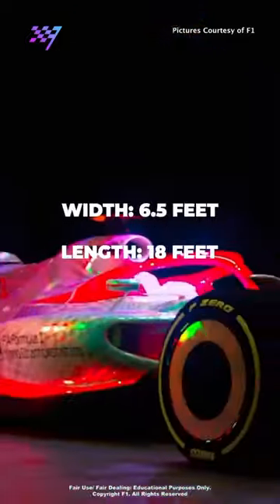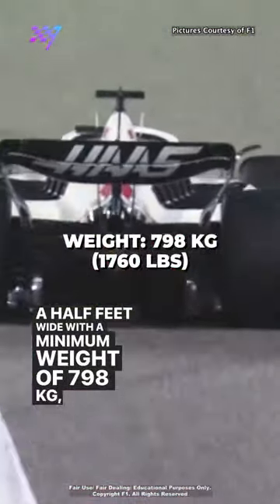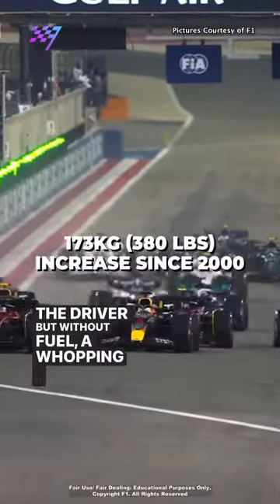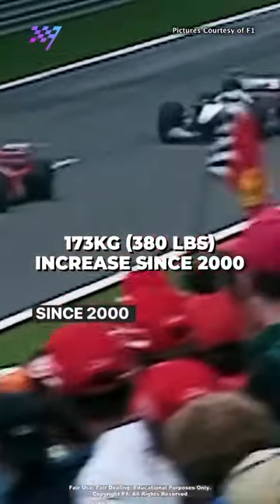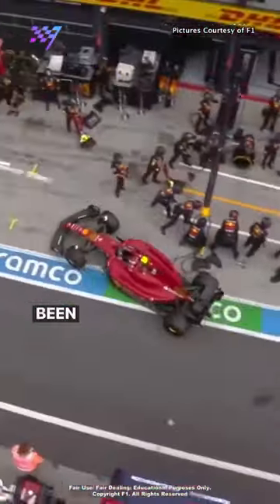Currently F1 cars are approximately 18ft long and 6.5ft wide, with a minimum weight of 798kg, including the driver but without fuel — a whopping 173kg increase since 2000. The dimensions, particularly length, have also been on the rise.